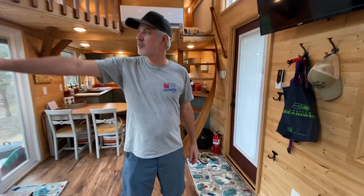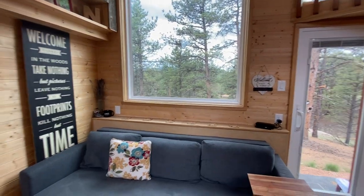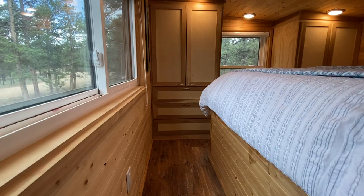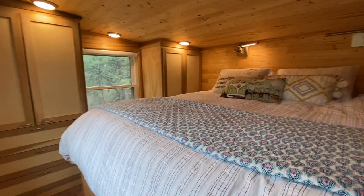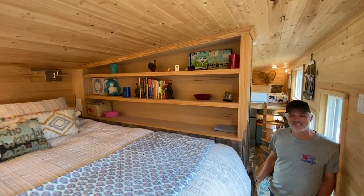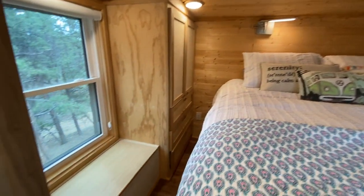I'll show you the master bedroom last. So here's the master bedroom with the California King. You've got your double wardrobes — his and hers, hers and hers, his and his — whoever needs the most wardrobe space gets it.